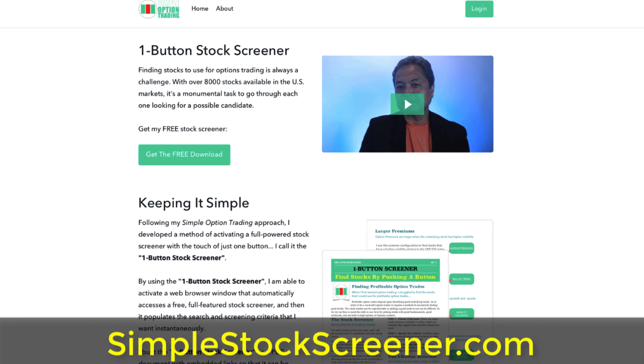So there you go — those are the nine things you need to know about market cap. I hope this video has been helpful. Remember, market cap is only one of the things I look at when picking stocks for options trading, but I make my job a lot easier by using my one button stock screener, which you can download for free at simplestockscreener.com.